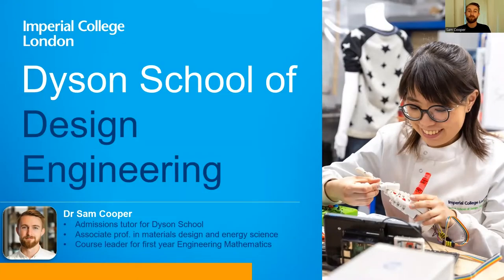Hello and welcome to the admissions talk for the Dyson School of Design Engineering at Imperial College London. My name is Dr Sam Cooper and I'm the admissions tutor for the department and also an associate professor in materials design and energy science as well as the first year mathematics course leader.